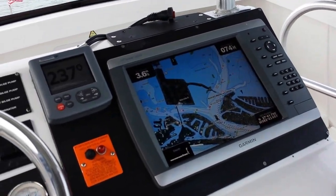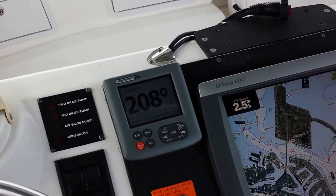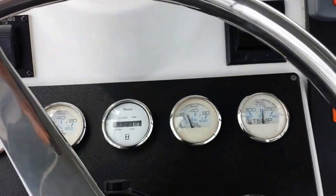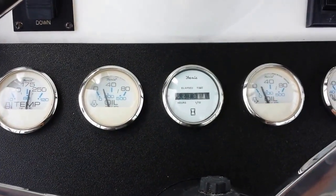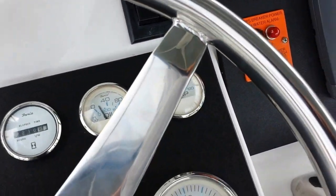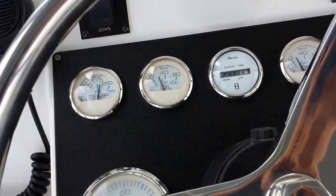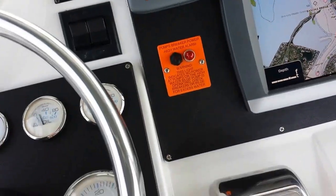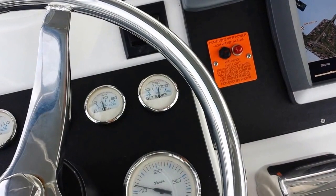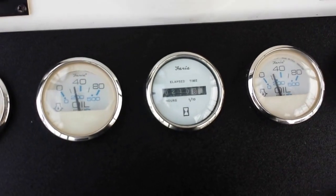Very nice boat overall — she really runs well. I'm at 800 to 900 RPMs. The oil pressures read right around 20 PSI according to this Faria gauge that was put in after the fact at 900 RPMs. There are no alarms going off — I just think the sending units are not proper for the gauges. And here we are at 1,200 RPMs — this would be about your trolling speed, maybe a little too fast. This is six miles an hour, and there are your oil pressures again.